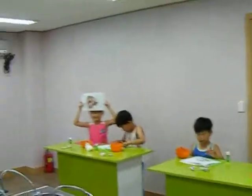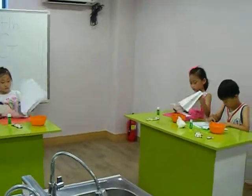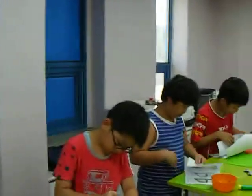Ready? H, H, ha, ha. Oh, I'm sorry. A, A, ah, ah, ah. A, A, ah, ah, ah.